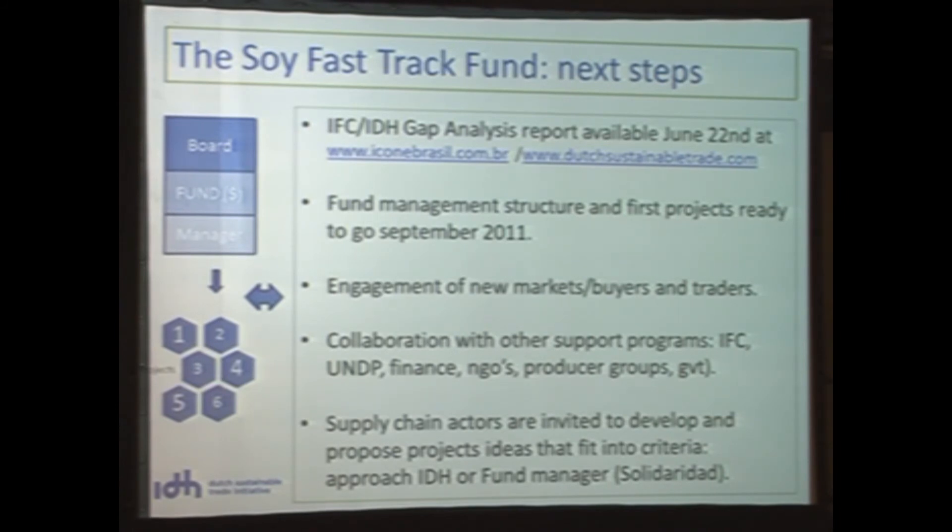The fund management structure we hope to finalize in the coming months. The first projects are ready and we want to start piloting them from September onward. We are also going to work further to engage new markets on this side of the ocean, find more buyers, and see whether we can help them organize their supply base. Producers who know their buyers on the other end could also introduce programs and buyers to us. All supply chains, as far as they are organized and connected, can present proposals.